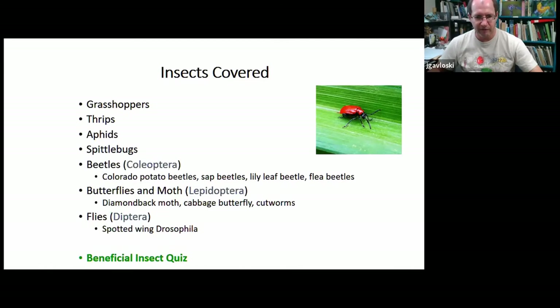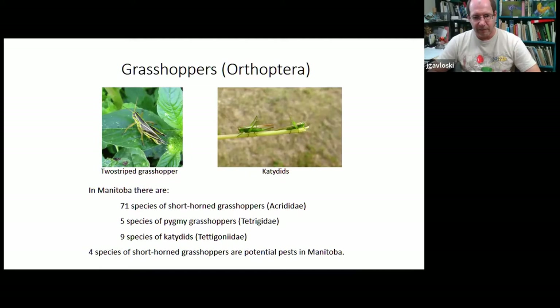In Manitoba, we've got about 85 different types of grasshoppers, and there are really four species considered potential pest species. They can build populations up very quickly, especially in dry years, and will feed on a lot of different things. The grasshoppers on the right of the screen with bigger antennae and quite green coloring are katydids — not one of the pest species. They do a lot of singing in August and September and can be really abundant but don't do much damage. The two-stripe grasshopper is one of our potential pest species.